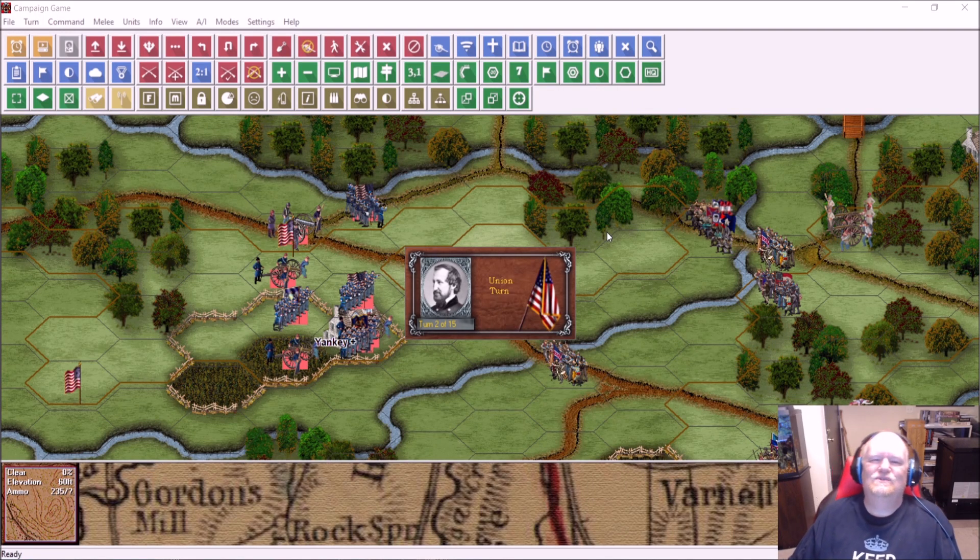Hey everybody, welcome back. Devin, the OG, the original Grognard, back again, sitting down here at the computer, stepping into our playthrough of John Tiller's American Civil War series game, Chickamauga. One of these days I'll figure out the proper way to pronounce it.